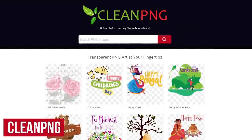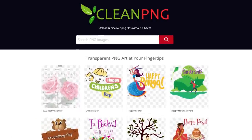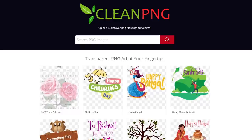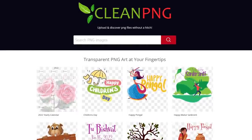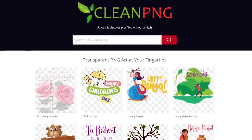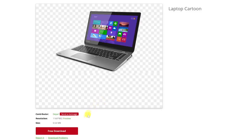CleanPNG is another great resource for creatives looking for free high quality transparent images for their website, brochure, or anything else. At this time, they have more than a million images with no background, all of which are free and no account sign up is required. If you're looking for a particular type of image, type it into the search box and hit enter. Click the image that fits your needs, then to save it to your computer, click free download below the image.